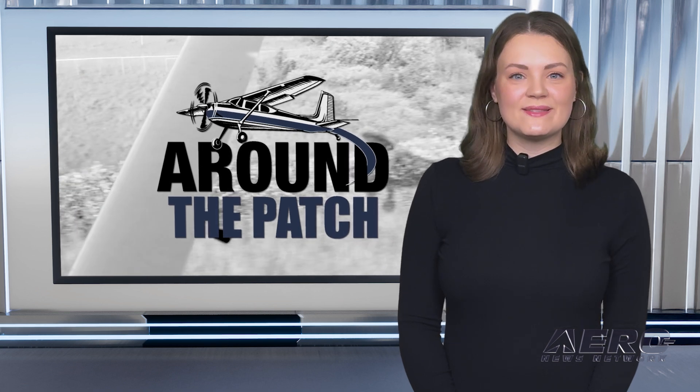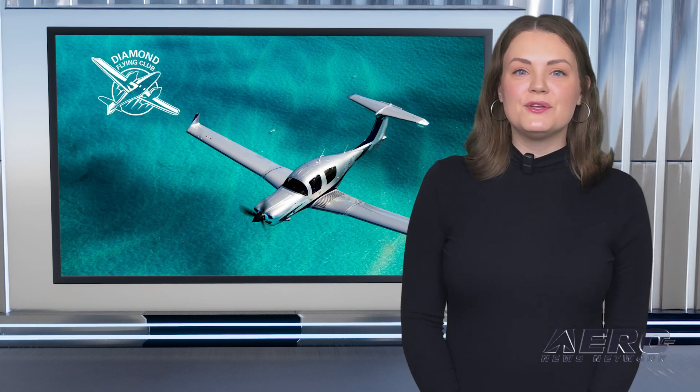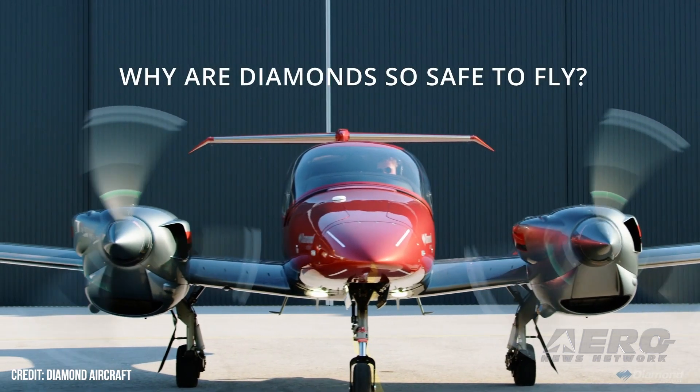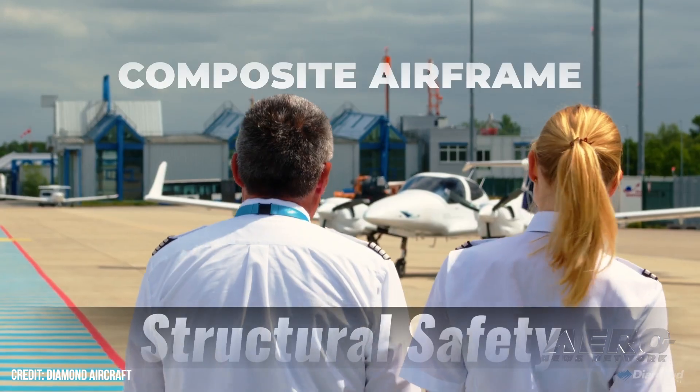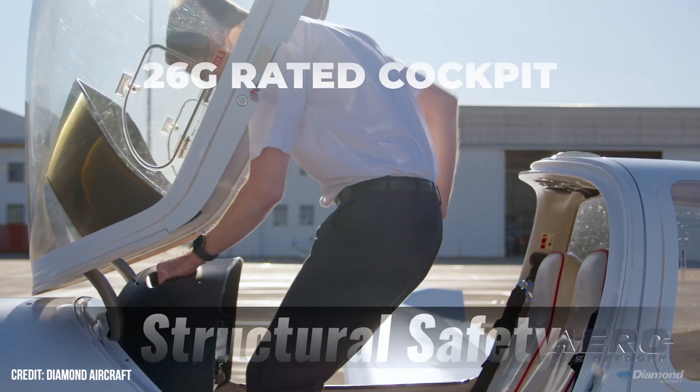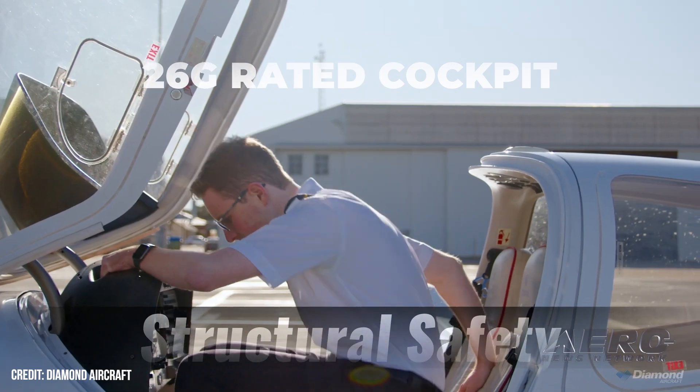Let's get back to the rest of the news. Diamond Aircraft debuts new Flying Club. GA manufacturer Diamond Aircraft recently launched its official flying community, Diamond Flying Club, and its connected online portal. Through this, members can register their profile, share stories, and presumably talk about how much they love their DA-62.